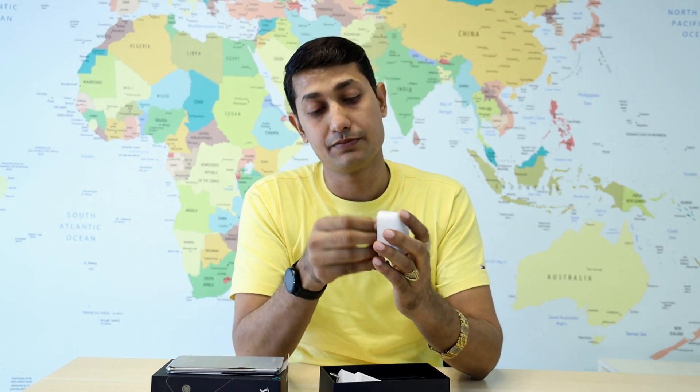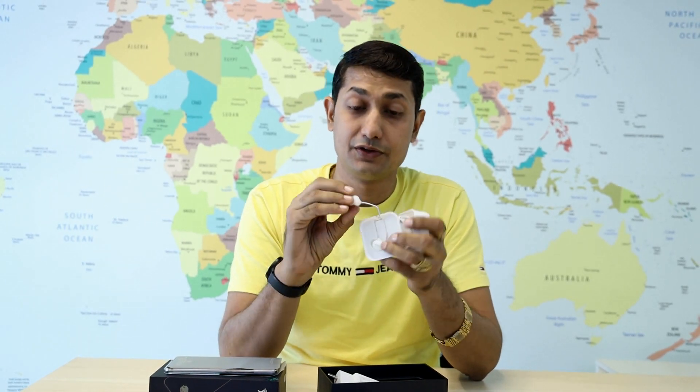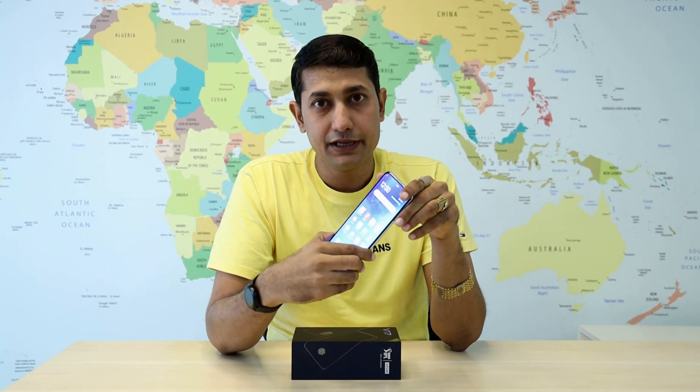Vivo has given great earphones — your experience will be different. For security, you will find a very fast fingerprint sensor; if you touch it, it will immediately open. In this phone, you will also find a Super AMOLED display, which you can see clearly in your video.